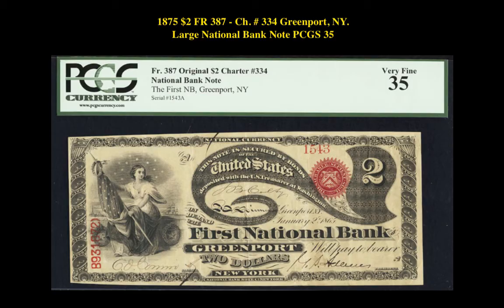Our third note is an 1875 $2 Friedberg 387 Charter No. 334 Greenport, New York Large National Bank Note PCGS 35. This note is currently listed at $35,000.